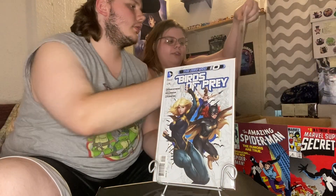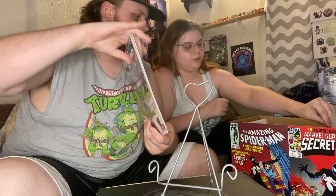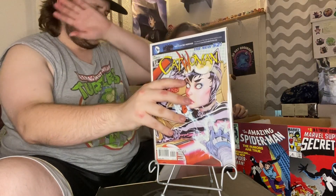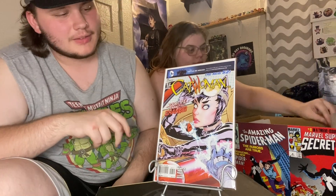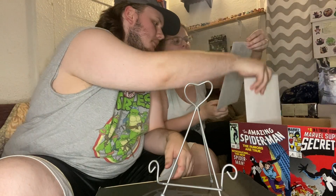And then Birds of Prey issue number 34 — she's just filling in the Birds of Prey run as she finds it, which is smart. And then Catwoman number seven from the New 52 run.